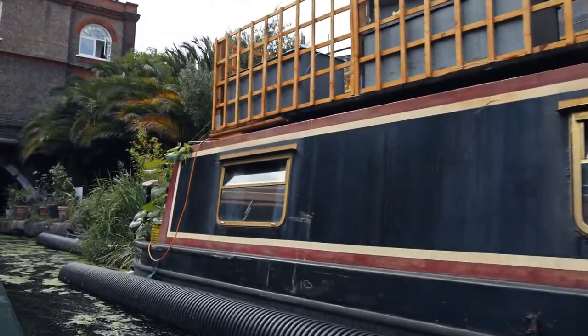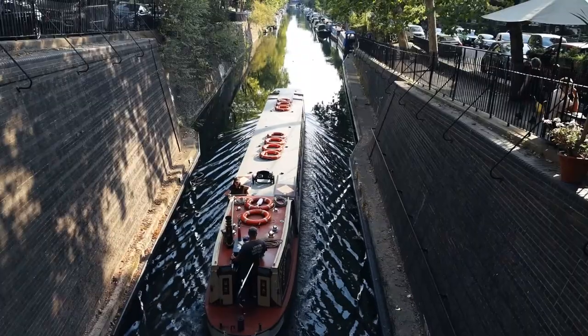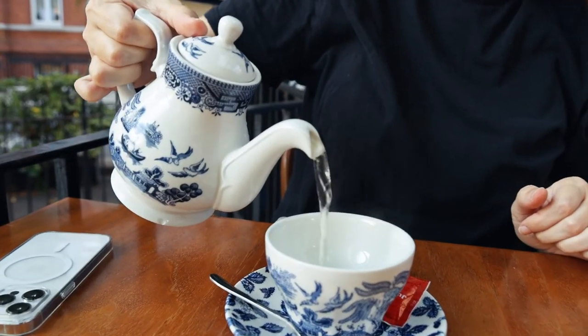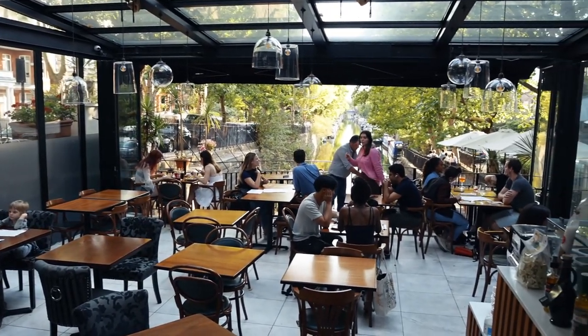Now we're at Cafe Laville — this is such a cool cafe right on the canal. We've got the perfect table with a great view; we're going to get some tea and lemonade. Our zen has been slightly ruined by angry drivers, but this little tea box is the ultimate London basic drink. The San Pellegrino lemonade is so refreshing and really good. If you're in London, definitely take the time to come to Little Venice — it's such a nice, relaxing, peaceful place.